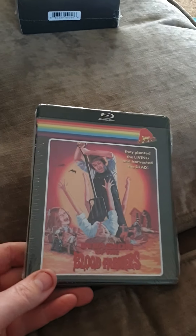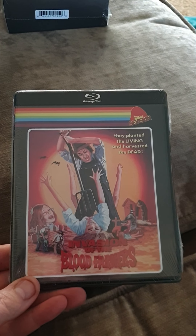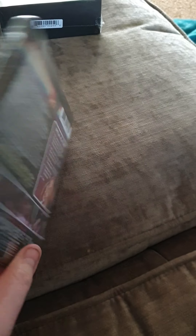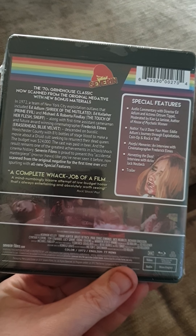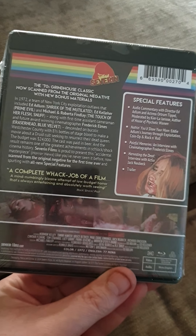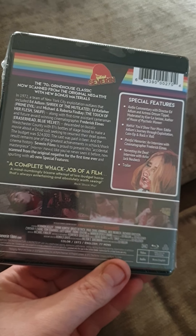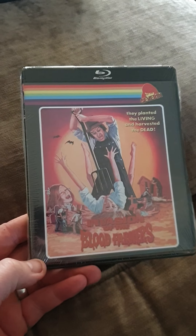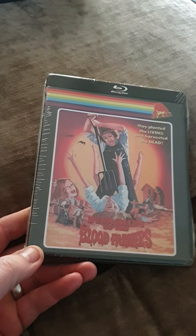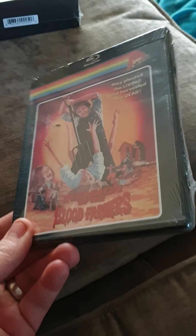The second one just came this morning from Severin again - Invasion of the Blood Farmers. Looks a real cool find again, 70s I think, real cult film this one by the looks of it. I got this one off Amazon too and I think with the import tax it was like 20 quid. I've got another one as well to show you where I imported from America - so that's that one, all sealed.